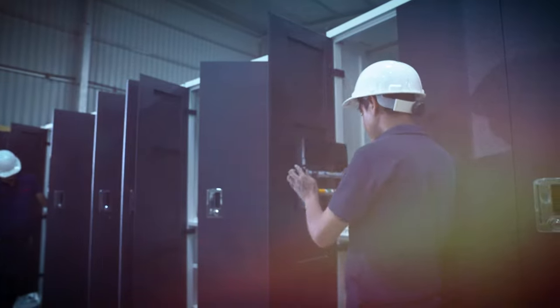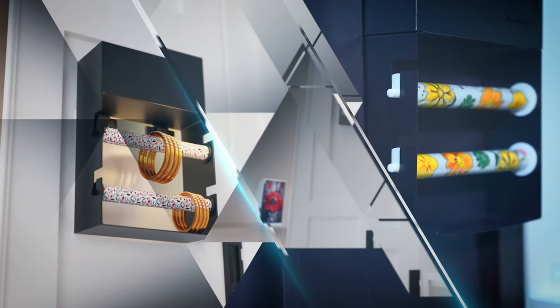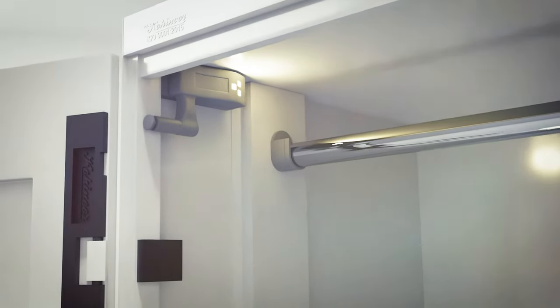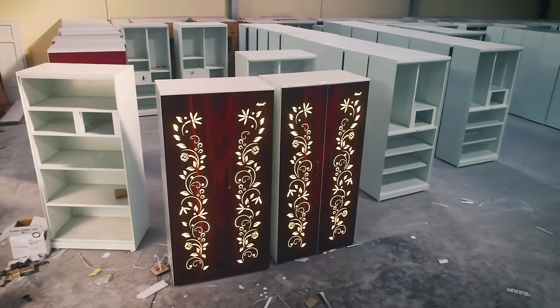Now comes the final part — fitting locks and bangle stands in the almira. For illuminating the interior of the almira, we use battery-operated LED lights, making it the only almira to have this advantage.